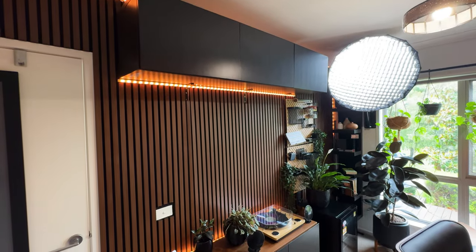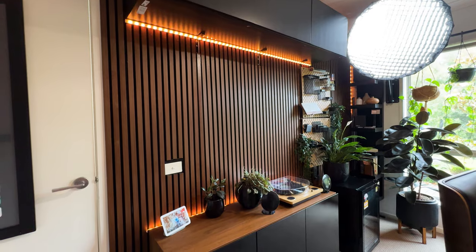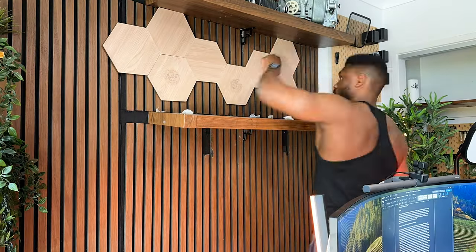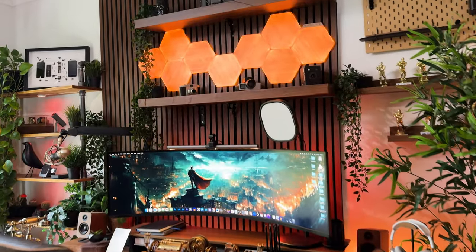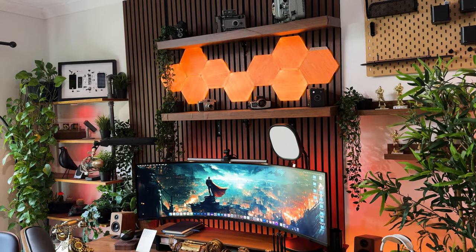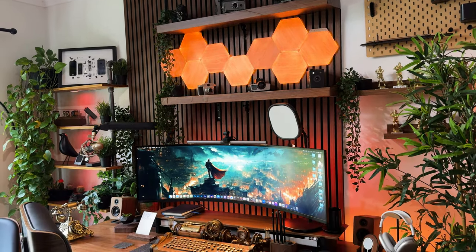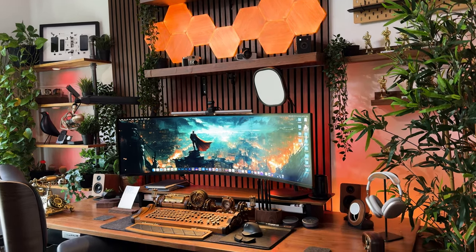With the wall behind the desk also covered with the same panels, it's scarily close to an audio fast stream. While on the subject of the slot panels, I also mounted the Nanoleaf Elements, which check the aesthetics a notch higher whether I have them on or off. Moving down to the desk, the layout remains the same but I've got a bunch of new accessories and peripherals which we'll get into in just a bit.